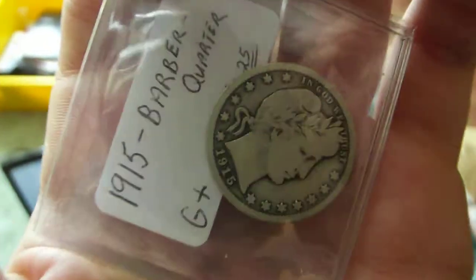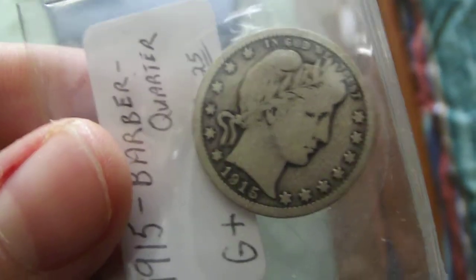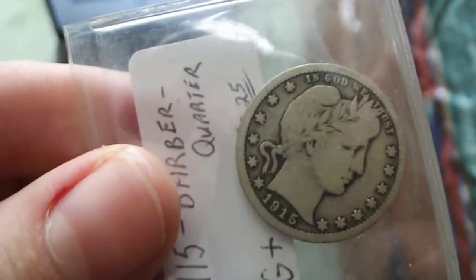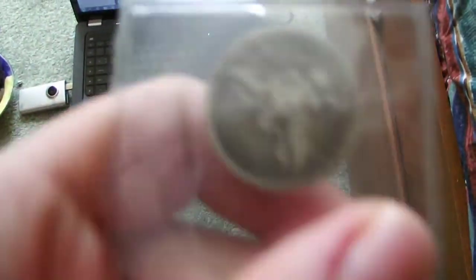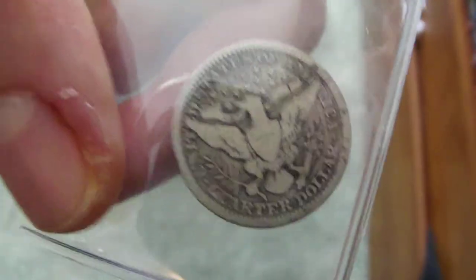The last quarter I got was a 1915 Barber quarter. I got this one for eight bucks. Here it is.